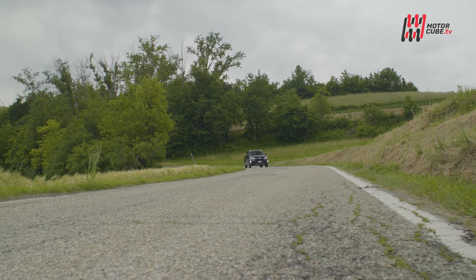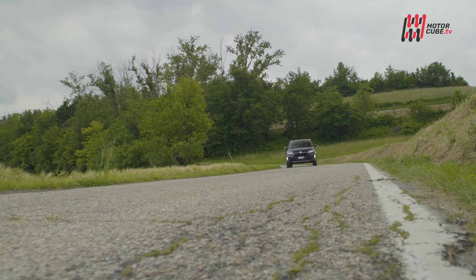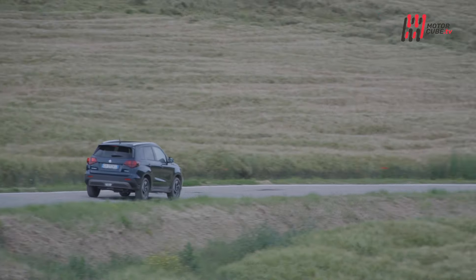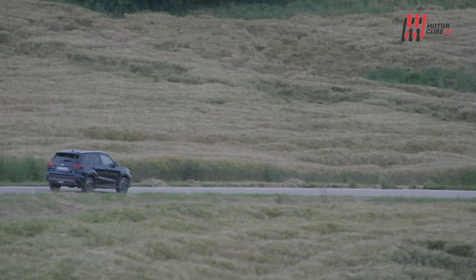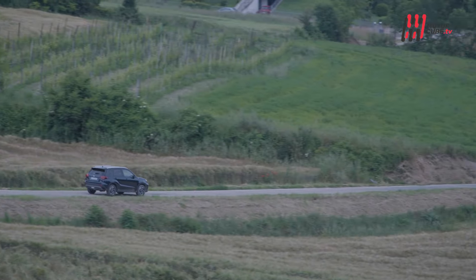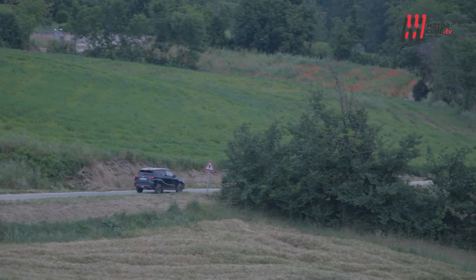Già il nome è un brand nel brand, tanto è conosciuto ed apprezzato. Pensi a Suzuki e ti viene in mente Vitara, uno dei best seller della casa giapponese insieme alla compatta Swift e al mini fuoristrada Jimny, erede della mitica Samurai.